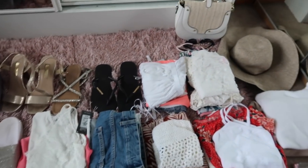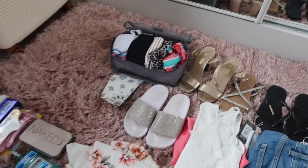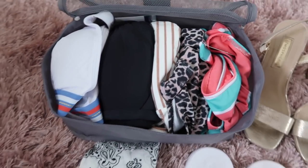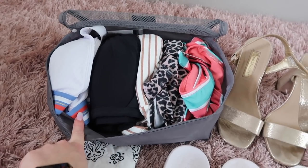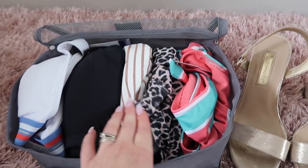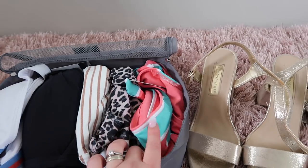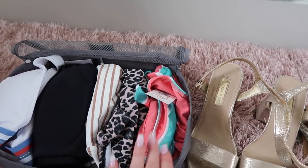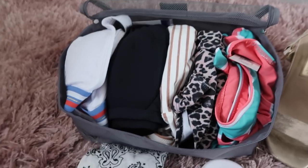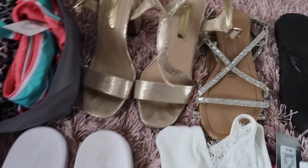I've put everything out nice and neat so you can see it all. These are my packing cubes, which I'll show you in my packing hack video. For swimwear, I'm taking this white bikini from Primark, a plain black bikini, a cream and rose gold Primark bikini, a leopard print one piece, and a bargain bikini from Primark — I think I paid about three pounds for that. So that's four bikinis and one one-piece. I've also got a little bandana in case my parting burns.